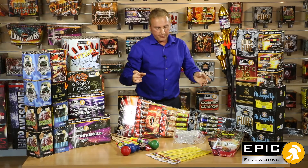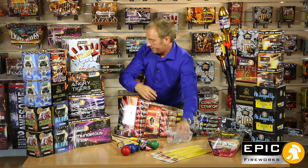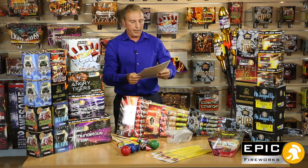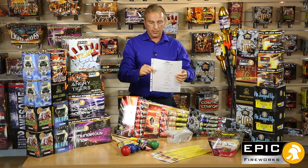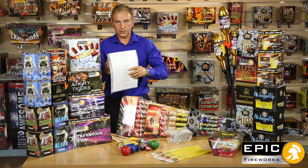We've also put high priority on safety, of course. Two sets of safety goggles, four lots of safety portfires to light them with. And then finally, we've got a running order. The Big Ben pack — high, high, high in quality, low on price.